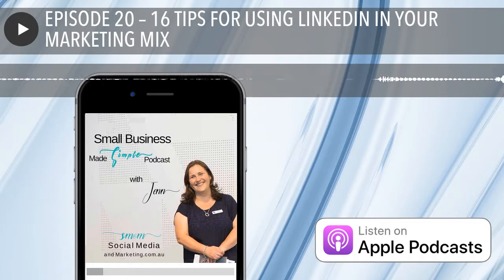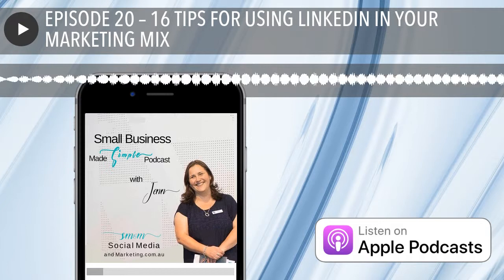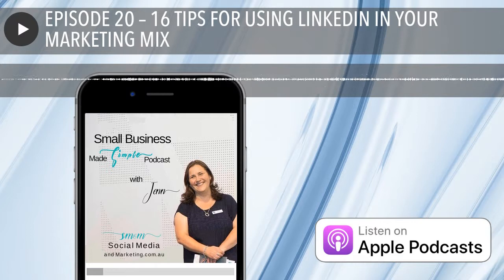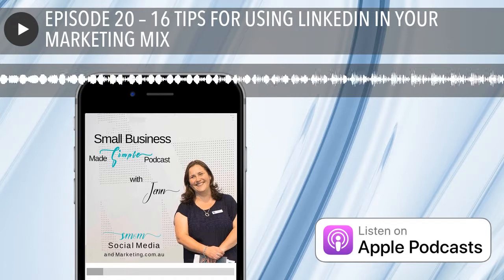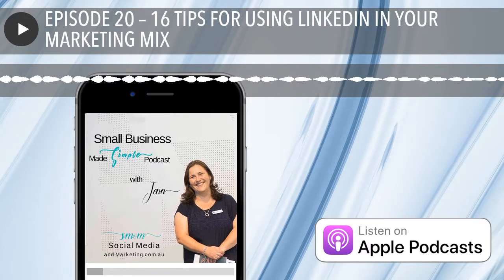My third tip is to brand your profile with a background photo. If your LinkedIn profile still has that default blue LinkedIn background, it's time to change that. Give your profile page a little bit of personality or branding with something visually appealing. If you can get your image to let people know what you do, that's even better — for example, if you're a speaker, your background photo could be of you speaking on stage. Canva.com has templates already set up so you can get your LinkedIn banner there easily.